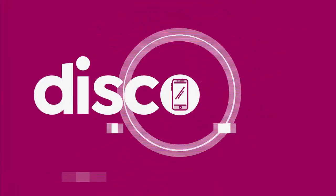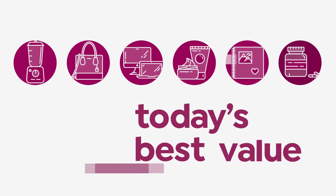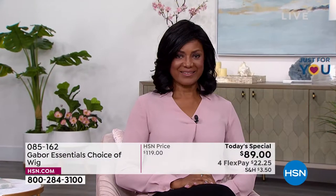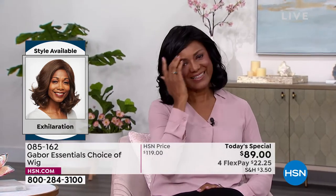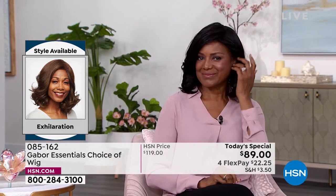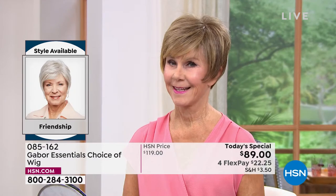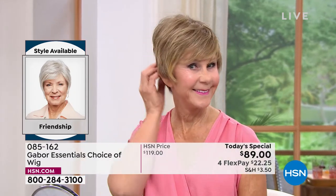Every single one of them is today's special. Inger is exhilarating in her Exhilaration wig. You cannot believe this is an easy way to get your hair done. That's the brand new Exhilaration, and you're seeing that price right — you are saving $30 on your brand new hairstyle today.